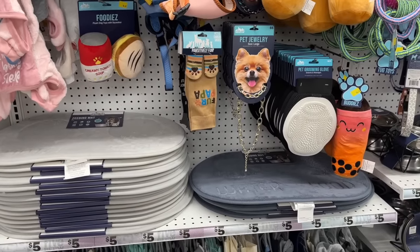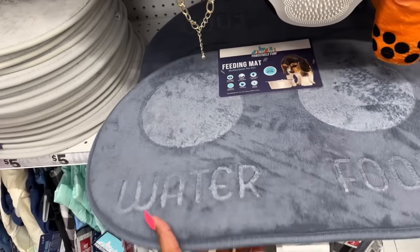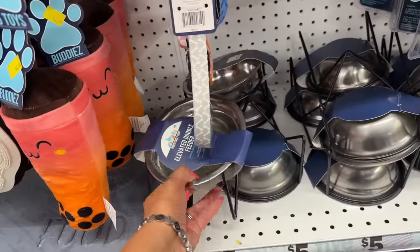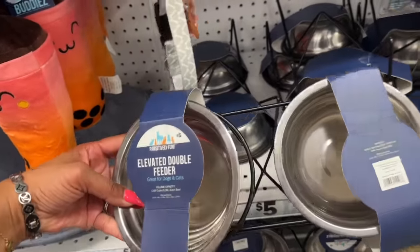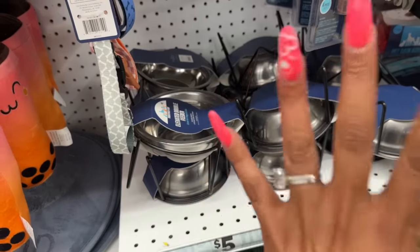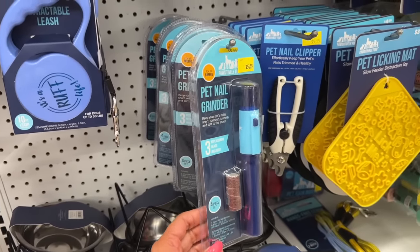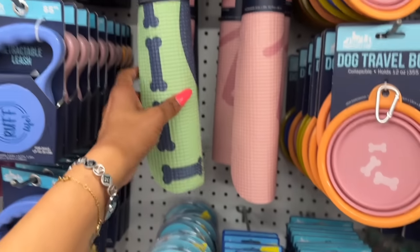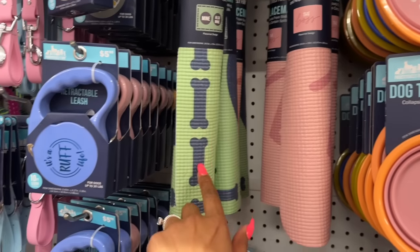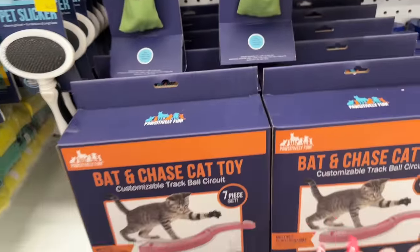I have to look at the puppy items since I have two dogs! I love these water and food mats for five dollars — though my dogs would probably destroy them. This elevated double feeder is pretty cool because these are expensive at the pet store — five dollars here, and it's a perfect size. I'm a bit tempted to grab it for my babies.